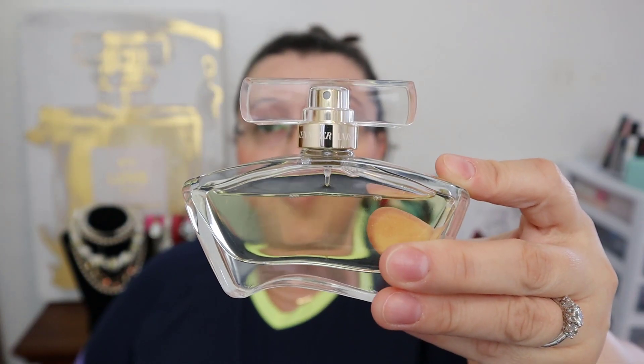For summertime I've really been enjoying something more beachy. This one that Jennifer Aniston created is really beautiful for summertime. It has that same vibe as the beach — I love the beach, I happen to live near the beach. I adore her fragrance, I really do.